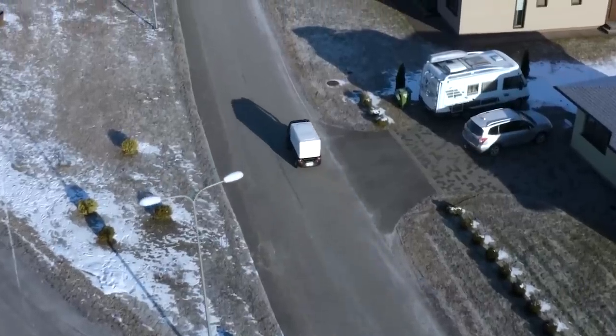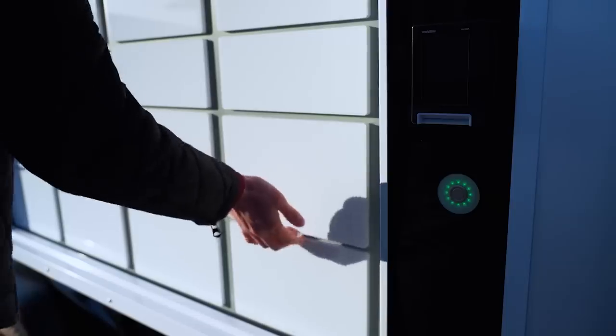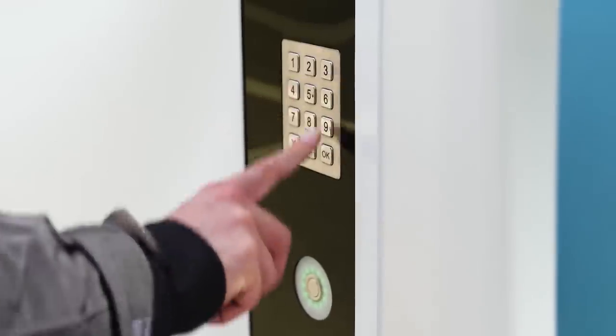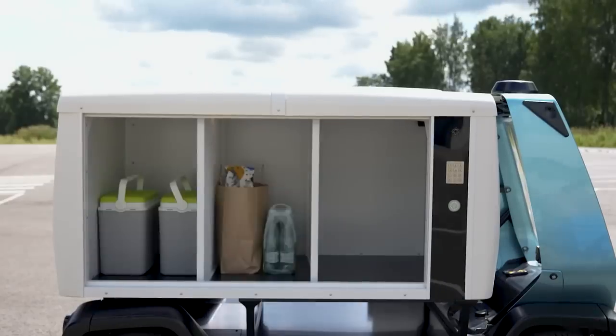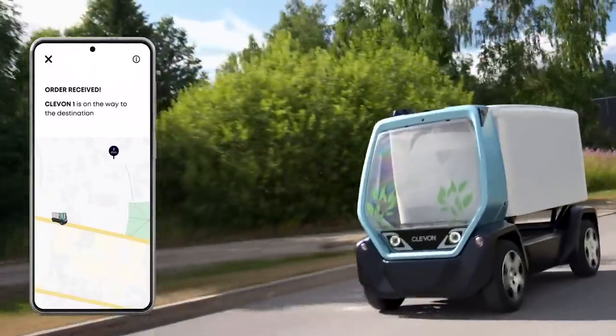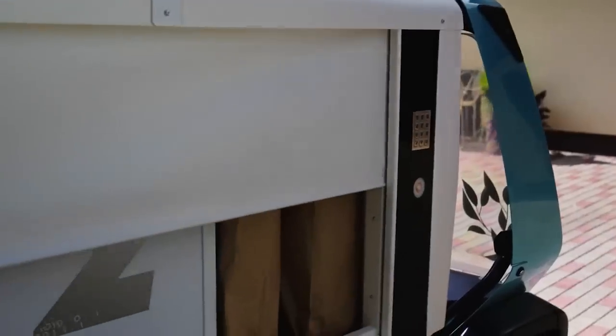The vehicle can be used all year round. The company has already entered the North American market and conducted successful tests in Belgium. Only one operator is needed to control a fleet of 10 vehicles. Someone also suggested an interesting idea in the comments: adding a mode to follow other vehicles.